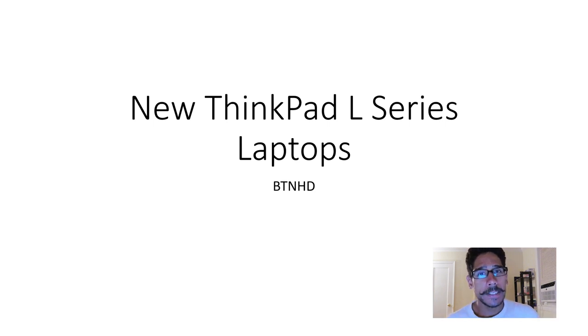Hey guys, welcome back. This is Bruno from the BTNHD, and Lenovo is releasing two affordable ThinkPads — it's all about the L series laptop. So let's get started.